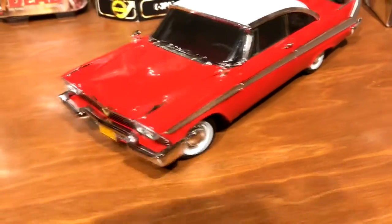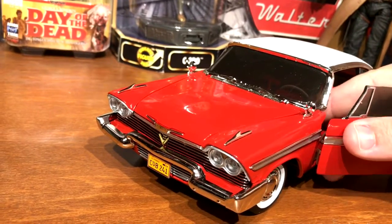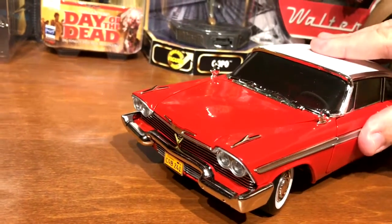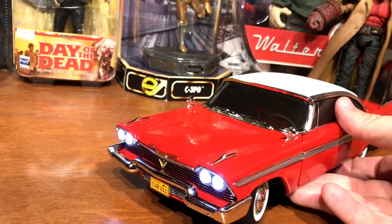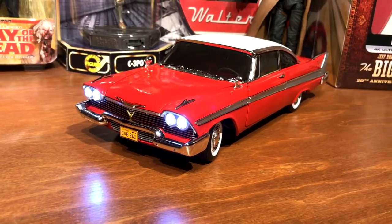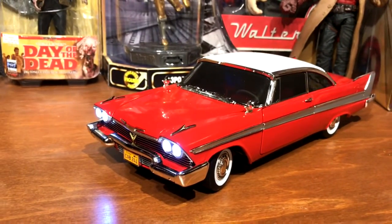The wheels do move with the steering wheel, which is cool. The switch is right underneath here and you can turn her on and have her on the shelf. I'm not too sure how long the LEDs would last on a set of batteries — it's not something I'd probably leave on all the time.